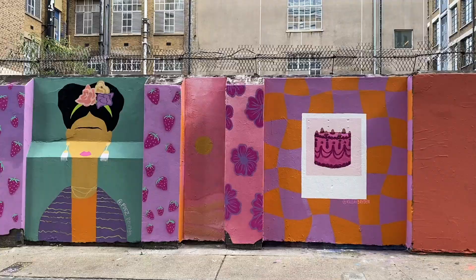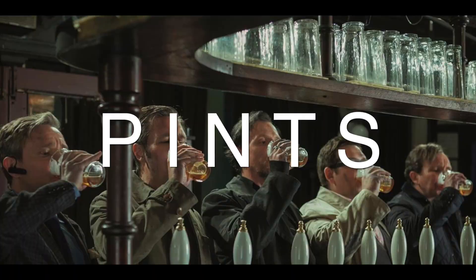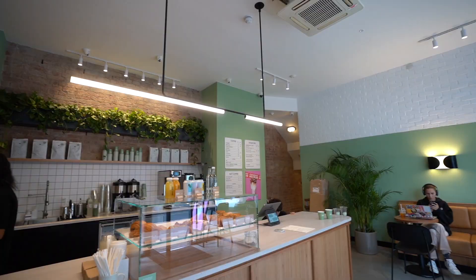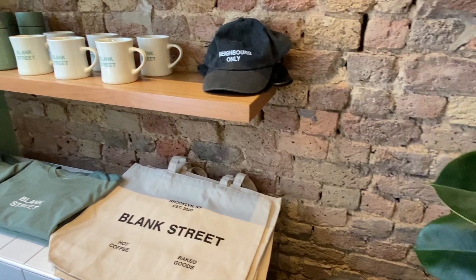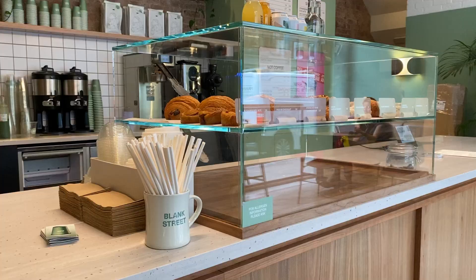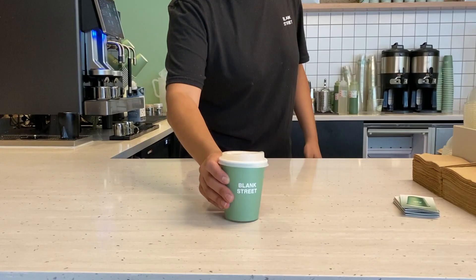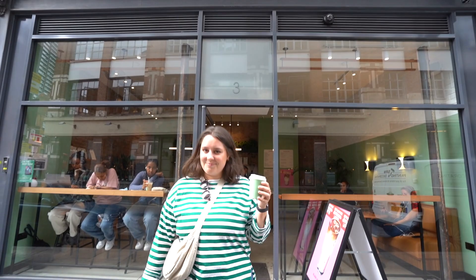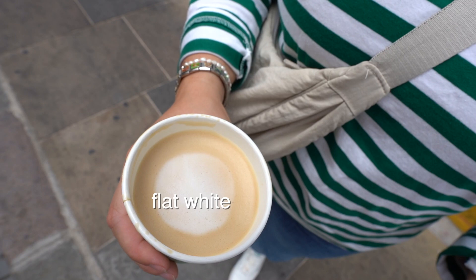It's a bit too early for us to have Britain's national drink — pints — but we're on our way to get another popular beverage. A flat white: if you order coffee in London, chances are a flat white will be one of the most popular things you hear people ordering. It's basically a double shot of espresso with micro-foam milk — essentially just a little latte.